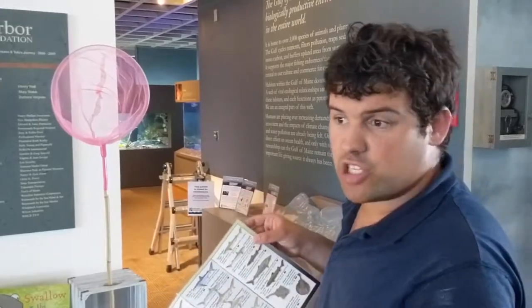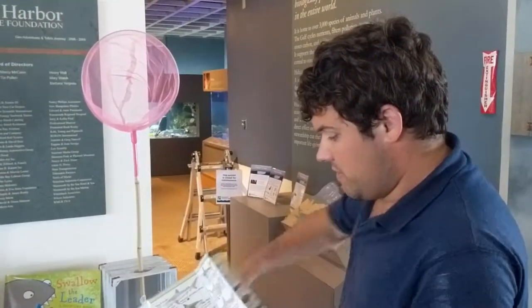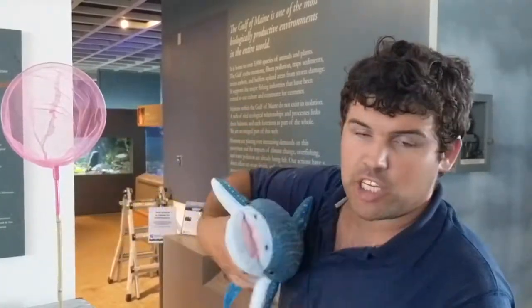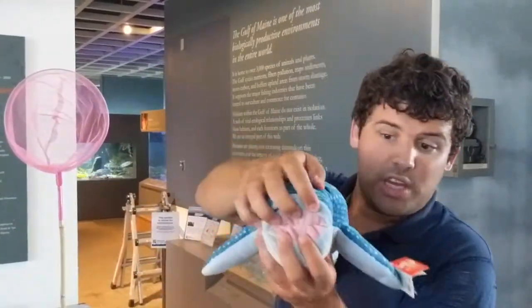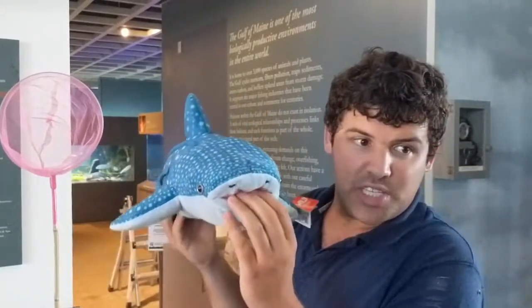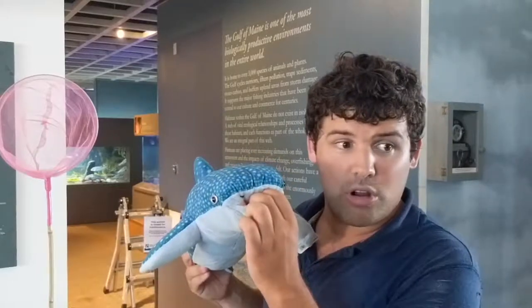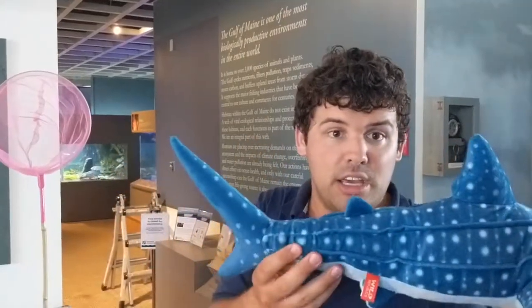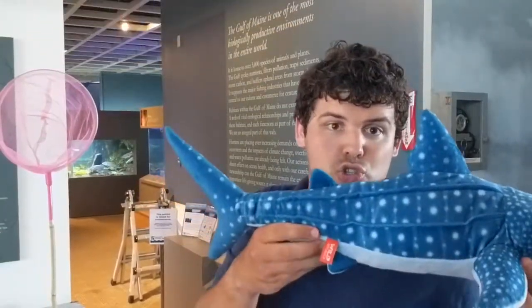This right here is a toy of a whale shark — the largest fish in the world. The biggest one ever was 80 feet long, and the width of its mouth is 20% of its body length, meaning an 80-foot whale shark had a mouth 16 feet wide. They can filter a quarter of a million gallons of water in an hour — more than enough to fill an Olympic-sized swimming pool. The whale shark's skin is a foot thick, but the sperm whale has the thickest skin in the world at two feet thick.